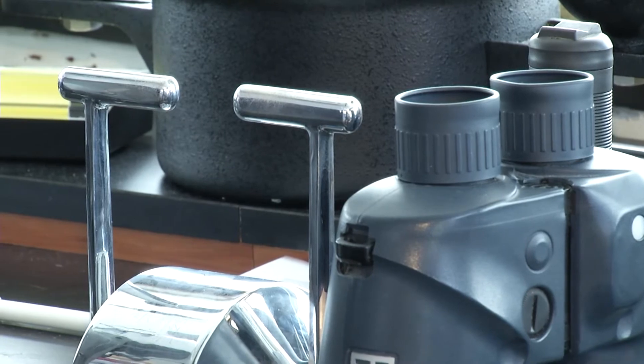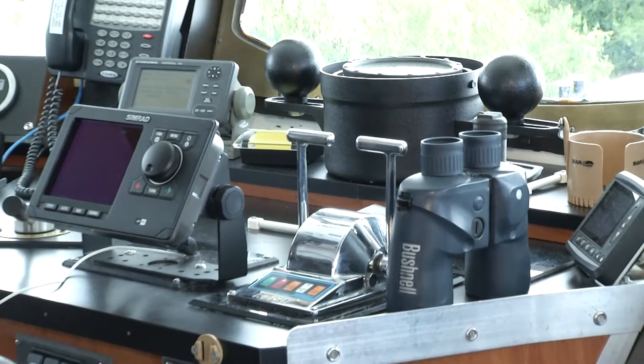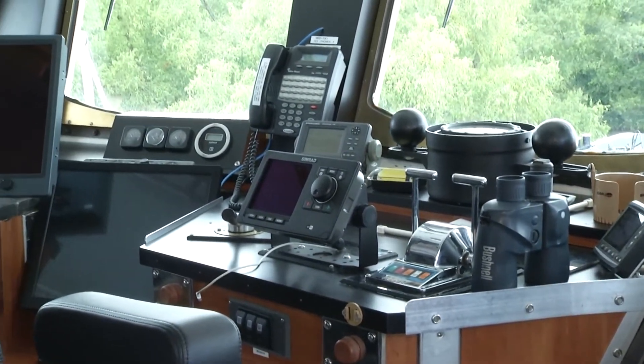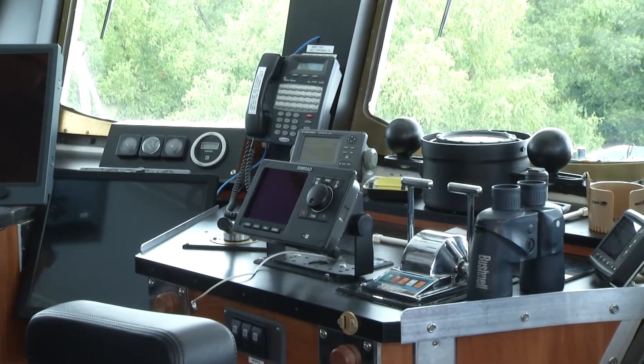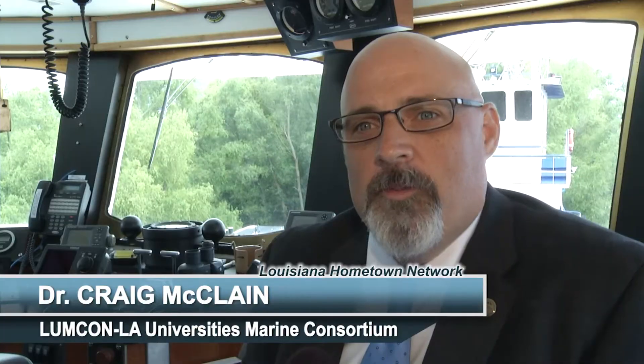We are in the wheelhouse, or bridge, of the Pelican — the operations center for the entire ship. This is where the captain and first mate in alternating shifts will steer the vessel. Navigation occurs here; it's the heart of the entire ship. The vessel has gone through several major upgrades in her 32-year life, including all navigational equipment and engines. Everything on this ship is essentially brand new except the hull, which goes through annual inspections that determine the life of any research vessel.